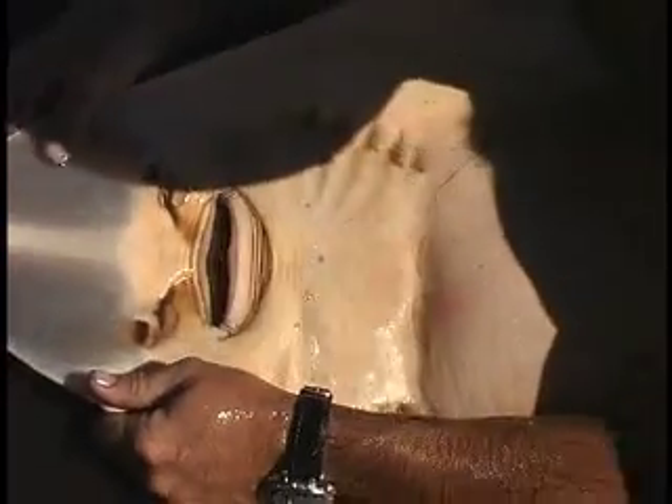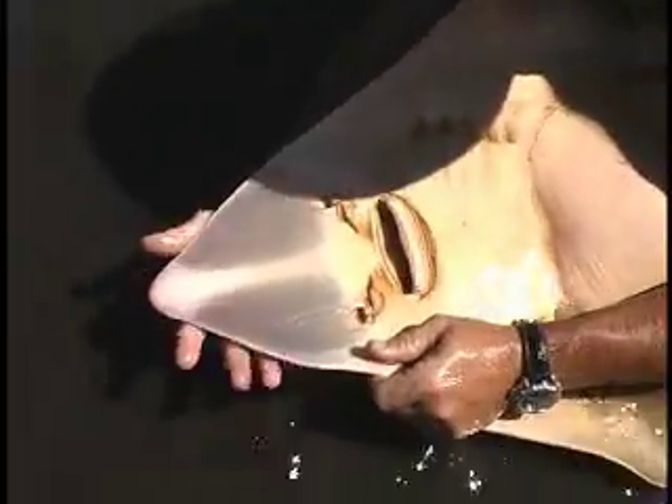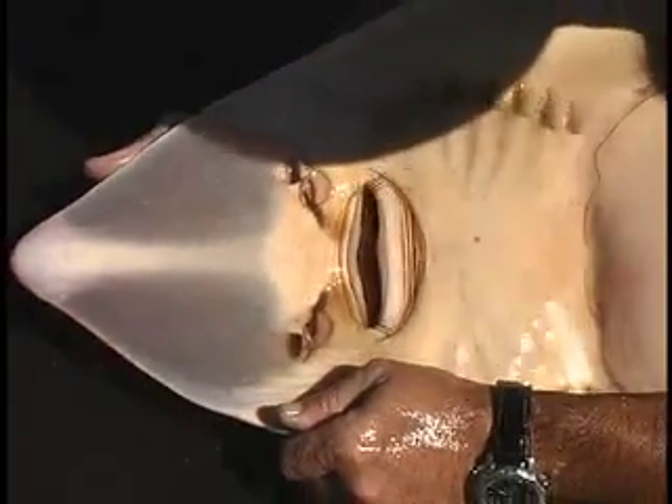The snout on these animals is kind of translucent — you can see through it. We don't know if that plays some role in their ability to find animals, but it's interesting that it's allowing light through. You can see my hand right through the snout. It's quite interesting.